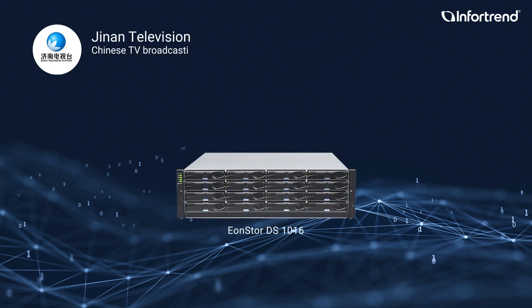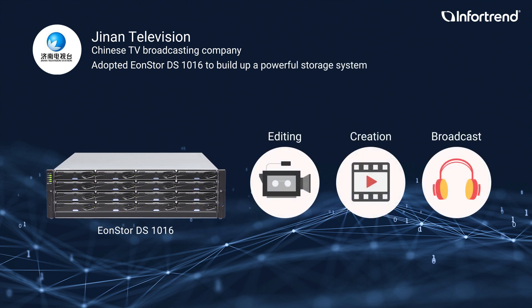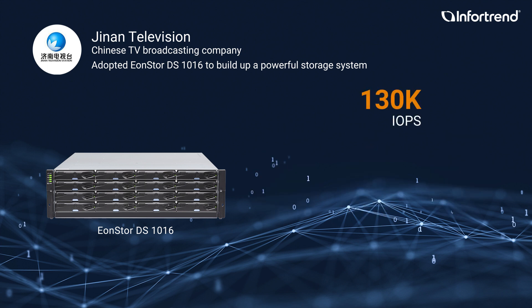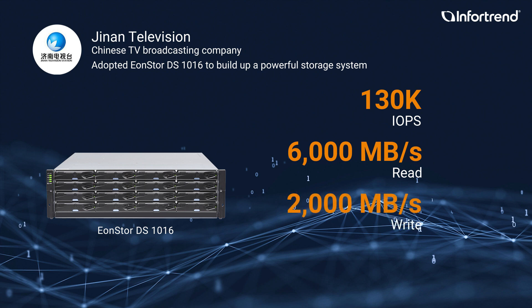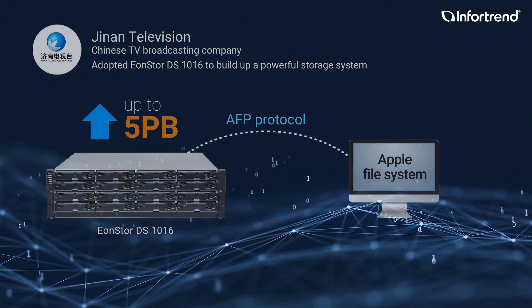G9 Television is a Chinese TV broadcasting company. They adopted ENStore DS1000 to build up a powerful storage system to handle editing, creation, and broadcast tasks for its 7 channels, 16 departments, and over 800 employees. ENStore DS1000 provides 130K IOPS performance and 6,000 megabytes per second read and 2,000 megabytes per second write. It supports the AFP protocol to access an Apple file system and can expand the storage capacity up to 5 petabytes to meet future data growth.